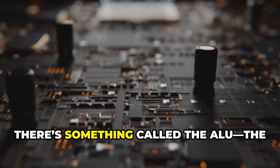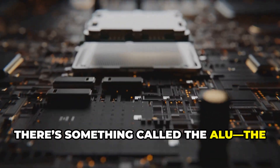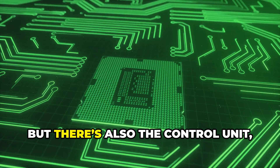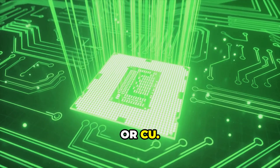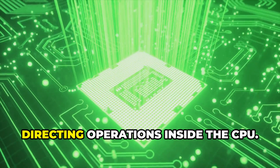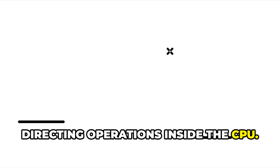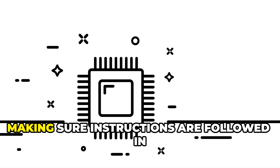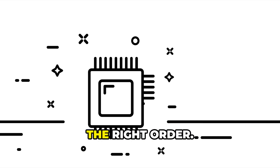Inside the CPU, there's something called the ALU, the Arithmetic Logic Unit — this is like the office's math whiz. But there's also the Control Unit, or CU. The CU acts like the office supervisor, directing operations inside the CPU. It tells all the parts what to do and when, making sure instructions are followed in the right order.